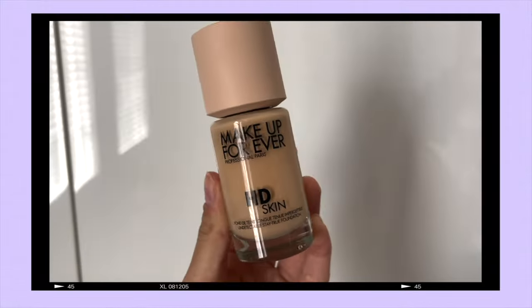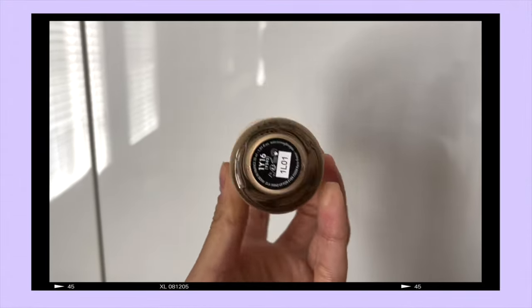Hey guys, welcome back to my channel. In this video, I'm going to be doing a review on the new Makeup Forever HD Skin Undetectable Longwear Foundation.